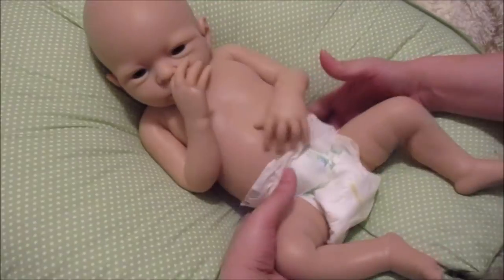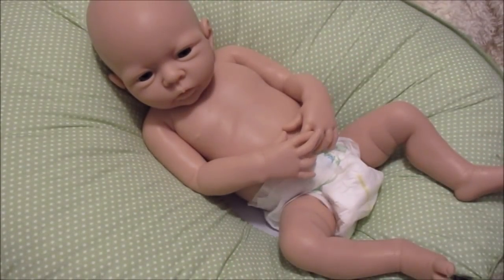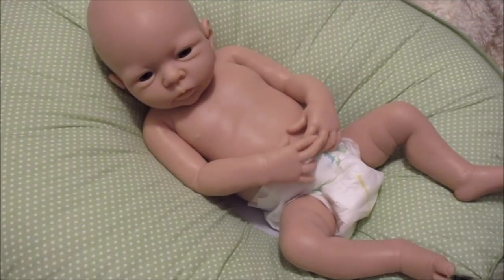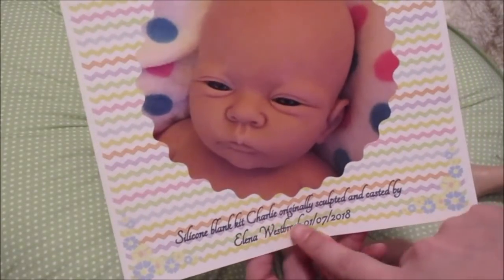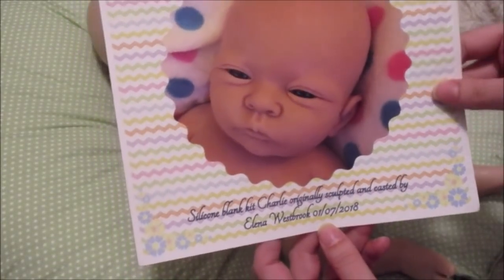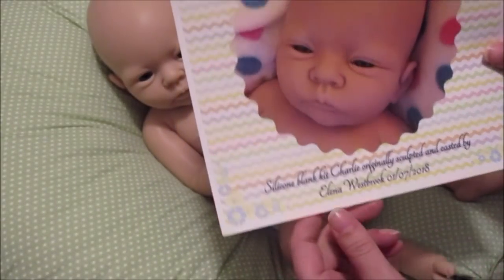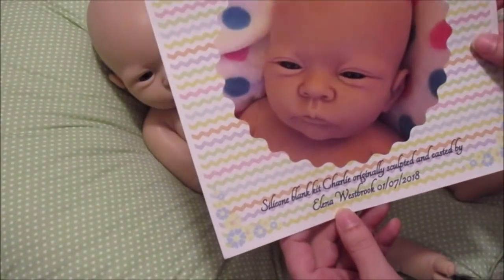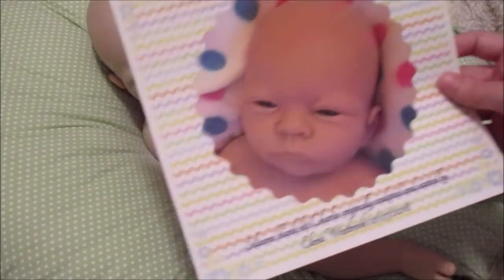Alina Westbrook is his sculptor. Here we go — this is Silicone Blanket Charlie, originally sculpted and cast by Alina Westbrook, January 7, 2018. I know he wasn't poured on that date — that's when the original sculpt became available. She poured him when I finished paying him off, about two weeks ago.